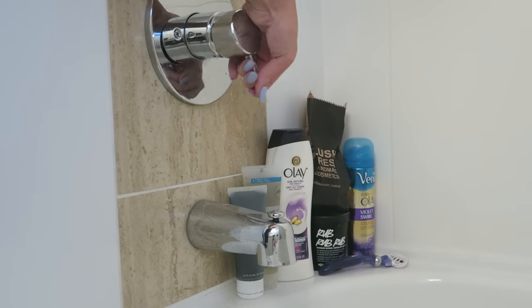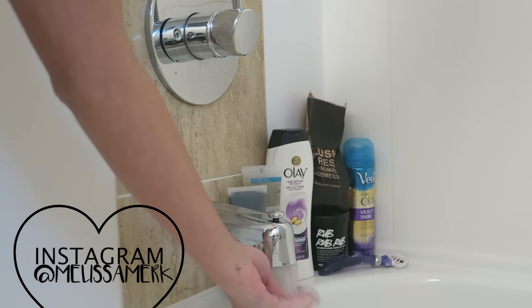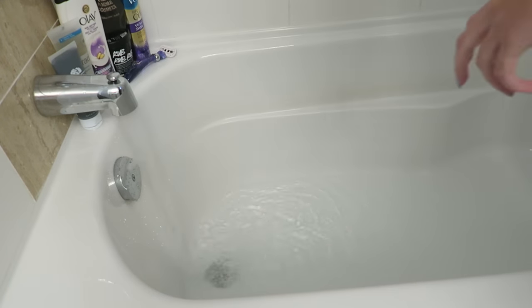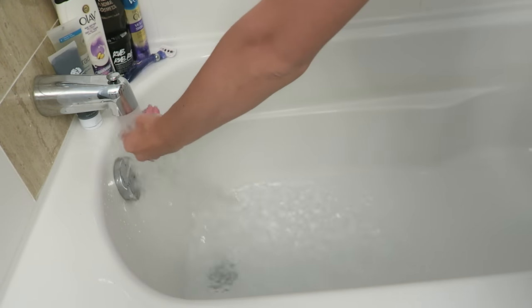Hey guys, so today's video is going to be my pamper routine. I pretty much do this whenever I've had a long day, or I'm feeling stressed, or just want to relax, so I probably do this a few times a month. I start by drawing a bath — and why is it called drawing a bath? I don't know, but that is what I do.